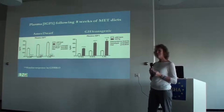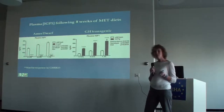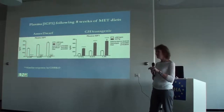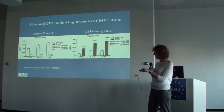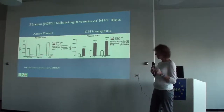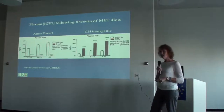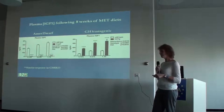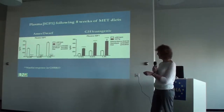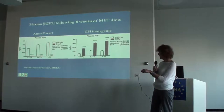Looking at IGF-1 levels: the dwarf mouse already has nearly undetectable serum IGF-1. In normal animals, methionine restriction causes IGF levels to drop — validating previous findings. The wild type animals show a drop in IGF-1 from 1.3% to 0.43% to 0.16% methionine. In the growth hormone transgenic, since they have such high growth hormone impacting the liver, IGF-1 production is significantly increased even when methionine is restricted, though it decreases as methionine is reduced.